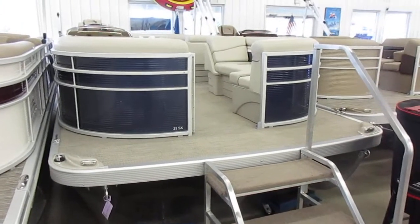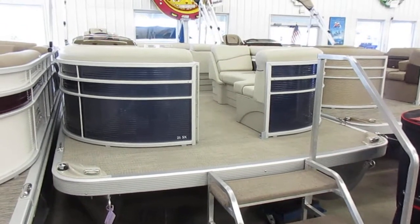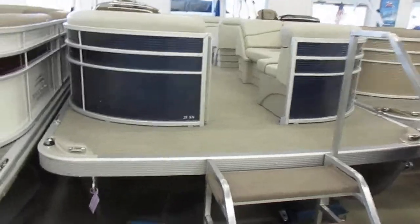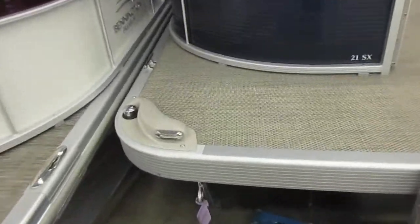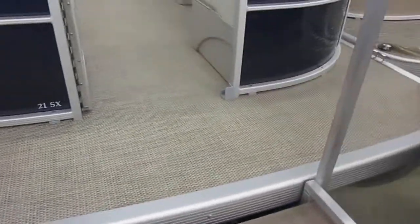Hello again, this is Troy at Main Channel Marina, and I'm showing you a 2020 Bennington 21 SLX. This one has, of course, the docking lights in the front, has a nicer seagrass flooring in it, and it is the ocean blue color.